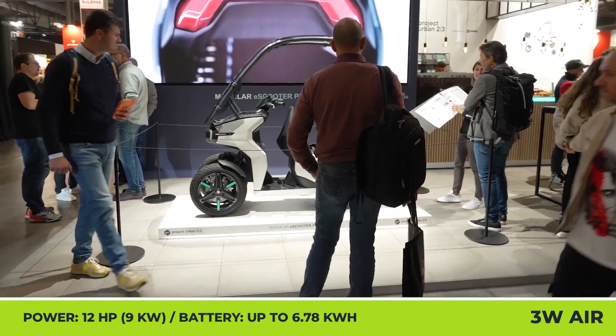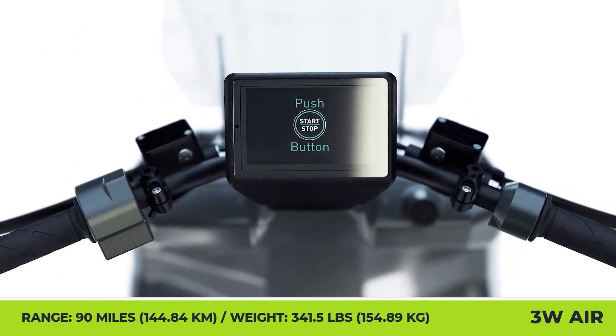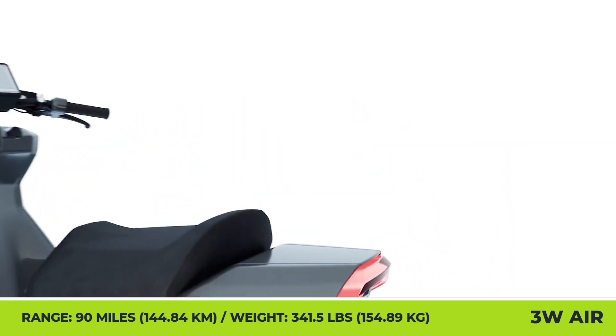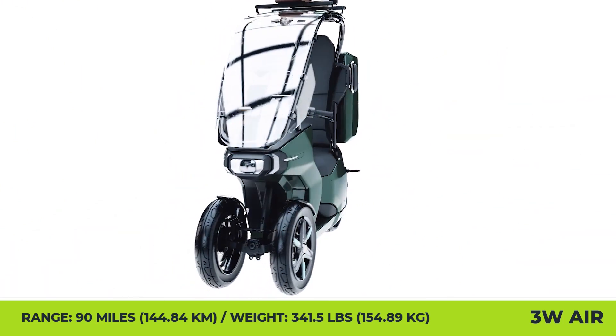The 3W air scooter boasts a tricycle chassis with a dual-wheel front suspension and a modular battery structure that can hold up to three power modules with a 2.26kWh capacity each. With three modules, you'll be able to cover up to 90 miles. They provide energy to a 9kW motor that brings speeds close to 60 miles per hour.